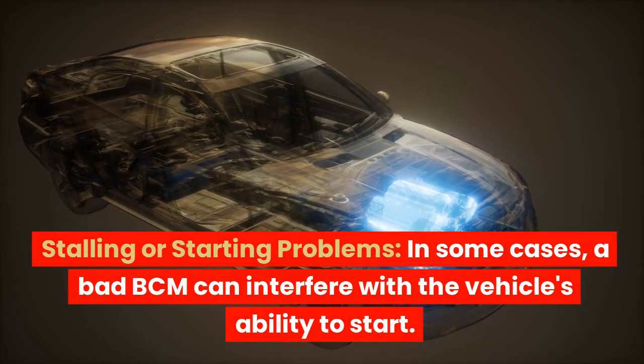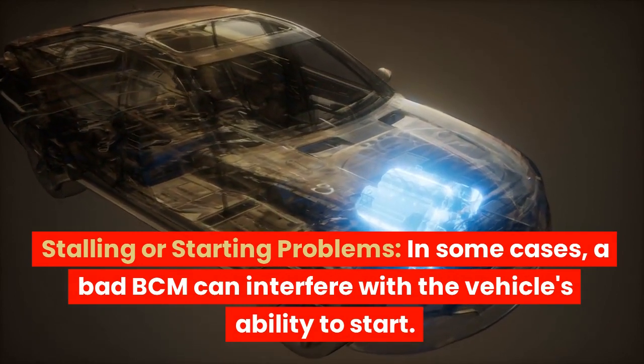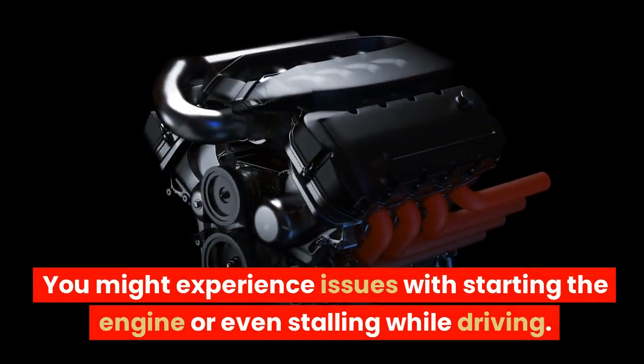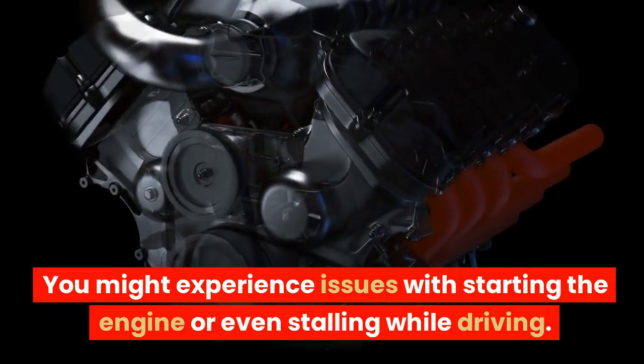Stalling or starting problems. In some cases, a bad BCM can interfere with the vehicle's ability to start. You might experience issues with starting the engine or even stalling while driving.